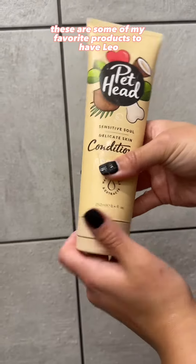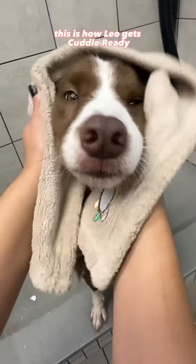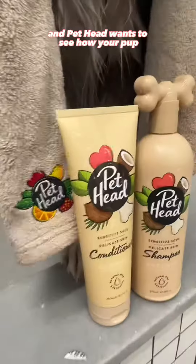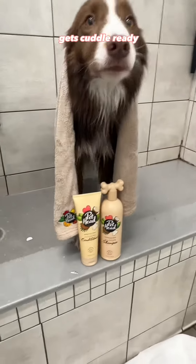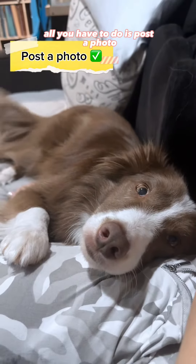These are some of my favorite products to have Leo look good and smell delicious. This is how Leo gets cuddle ready, and Pethead wants to see how your pup gets cuddle ready for a chance to win your very own gift box. All you have to do is post a photo,